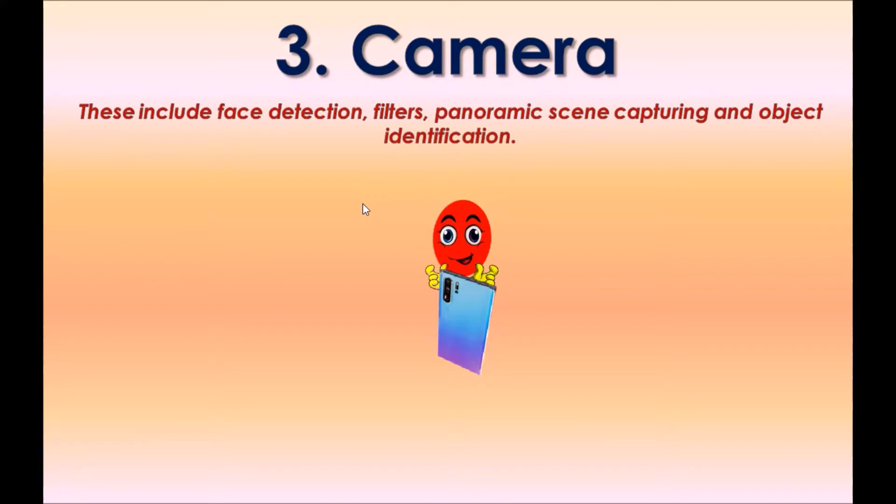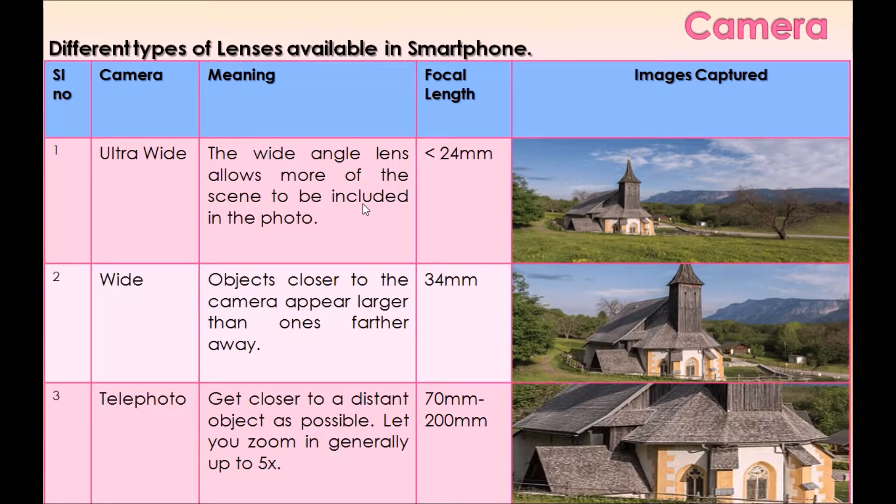Option three: Camera. Camera features include face detection, filters, panoramic scene capturing, and object identification. Different types of lenses are available in smartphones: wide, ultra-wide, and telephoto.